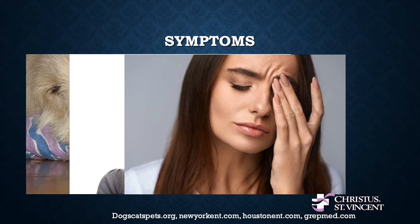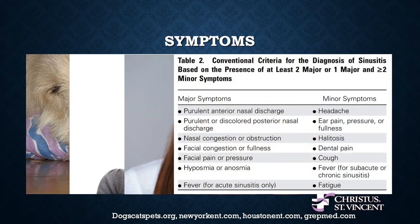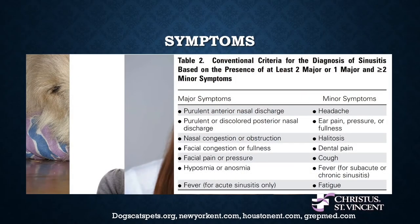In a study in 2012 looking at all the reasons people went to the doctor, 12% of individuals at one point during that year went to the doctor for some sort of sinus disease or sinus infection complaint. As doctors, we also look at decreased sense of smell or taste, fever, headache, migraine-type symptoms, ear pain and pressure or fullness, bad breath, dental irritation or pain, cough, or even fatigue. We're not looking at just one of these symptoms — if you're only having trouble breathing through your nose with no other symptoms, it's probably not a sinus infection. But if you're having two or more of these symptoms, it's potentially a sinus infection and we'd be happy to see you.